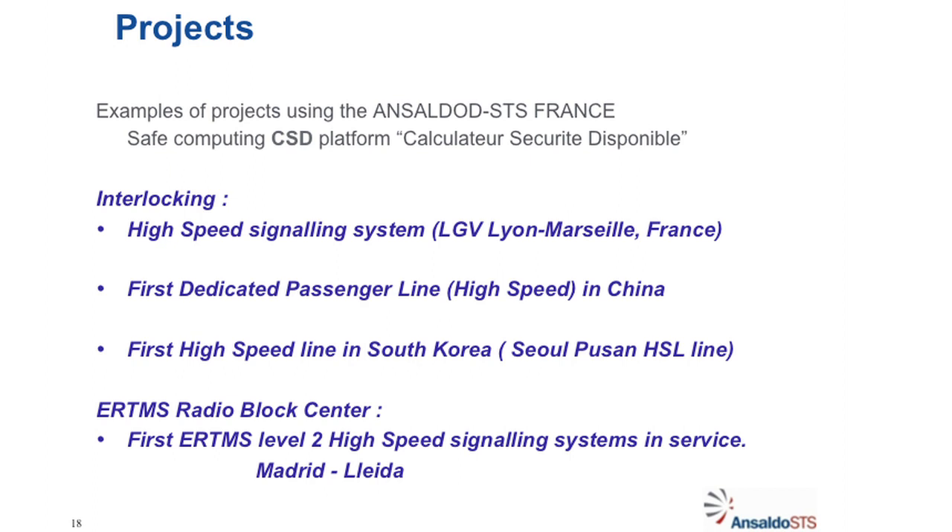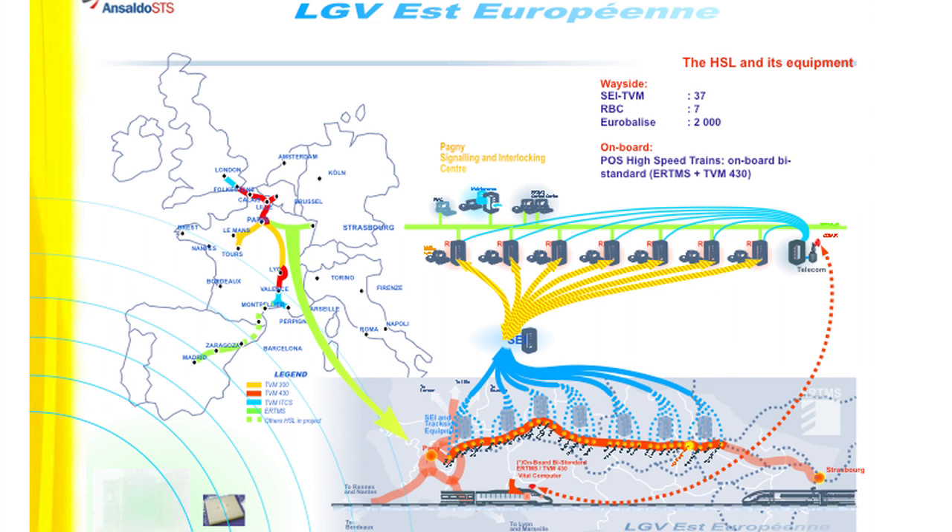The high-speed signaling system projects include Lyon-Marseille, high-speed lines in China, the high-speed line in South Korea on the Seoul-Pusan line, and the ERTMS project family — what we call the RBC, the Radio Block Center — with high-level signaling and radio transmission between the ground and the trains. On the map you can see the different lines equipped: from London up to Paris, down to Lyon and Marseille. The Madrid-Lerida line is not yet open but there is a junction supposed to open soon, and from Barcelona to Madrid — all those lines are equipped with SE or TVM equipment.